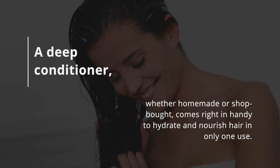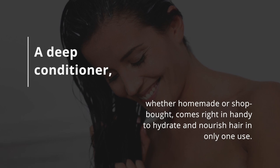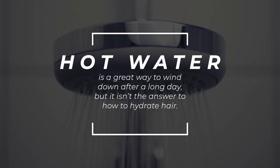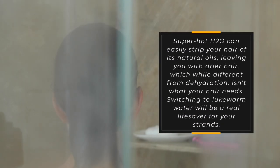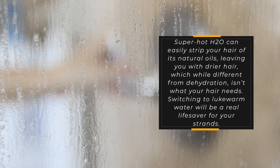A deep conditioner, whether homemade or shop-bought, comes right in handy to hydrate and nourish hair in only one use. Tip 8: Avoid Hot Showers. Hot water is a great way to wind down after a long day, but it isn't the answer to how to hydrate hair. Superhot water can easily strip your hair of its natural oils, leaving you with drier hair, which, while different from dehydration, isn't what your hair needs. Switching to lukewarm water will be a real life-saver for your strands.